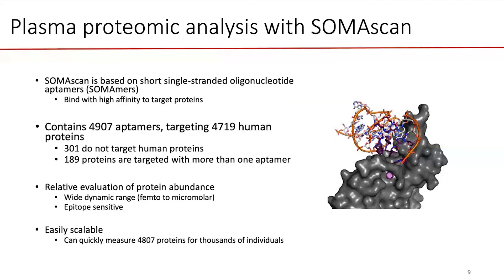The SomaScan is based on the use of single-stranded synthetic nucleotide aptamers that bind to proteins with high affinity. When measuring protein levels, you are really measuring the level of the aptamers as reflecting the level of the proteins. The SomaScan contains about 5,000 aptamers that evaluate the level of about 4,700 proteins.